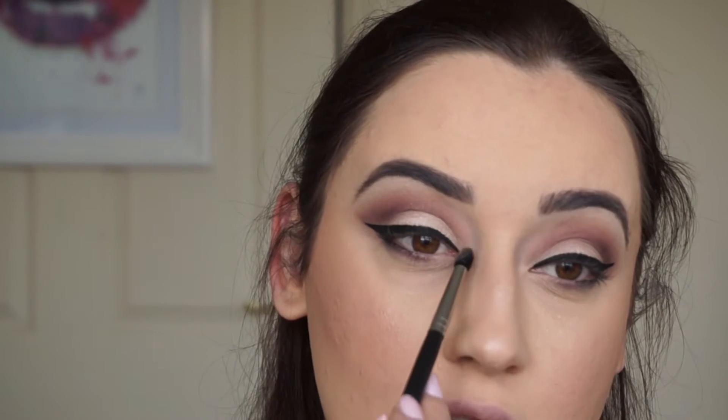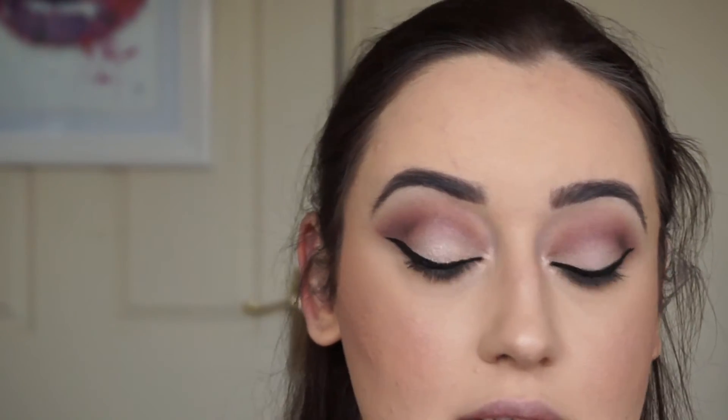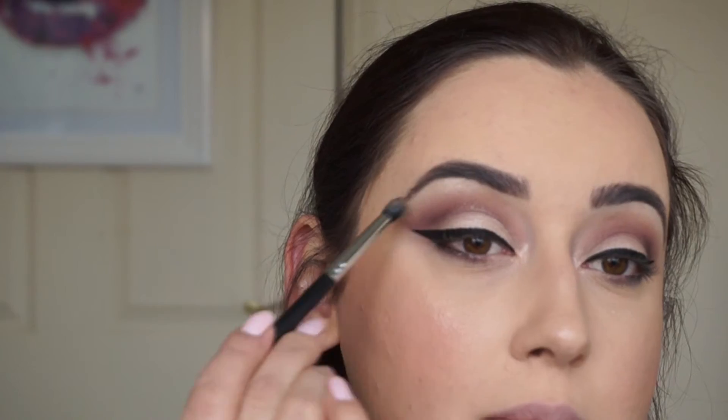I'm just going to take my Soft and Gentle highlighter and pop that right into the inner corner, and a little bit under my brow bone. Then just loads and loads of mascara.